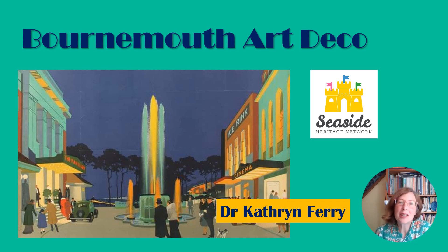Hello, and thank you for joining me for this introduction to the Art Deco Delights of Bournemouth. My name is Catherine Ferry and I'm a founder member of the Seaside Heritage Network, a not-for-profit organisation that aims to celebrate the best of the British seaside. This talk focuses on a single street just above Bournemouth's seafront, the interwar transformation of which can tell us a lot about the changes happening in leisure and holiday practices in the 1920s and 30s.